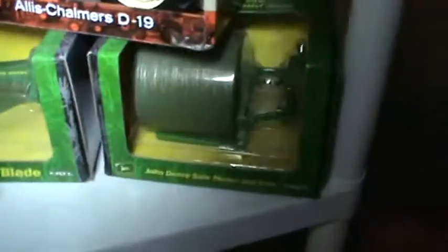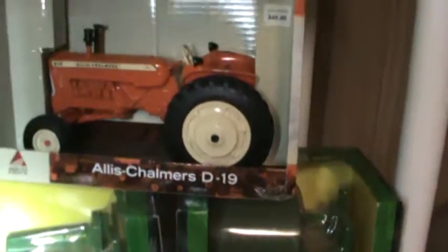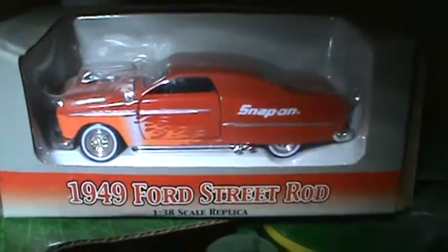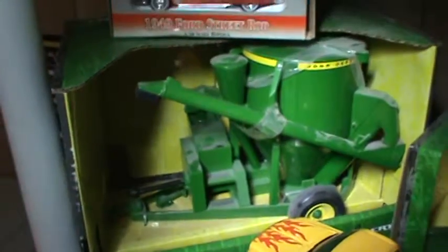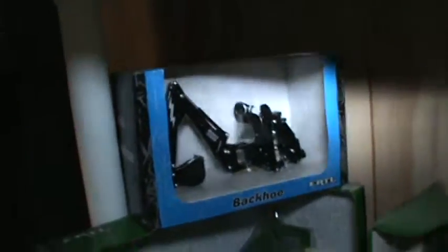There's a blade, John Deere, a round bale carrier, and an Allis-Chalmers D19 — I got that at an auction. There's another Snap-on '49 street rod — pretty cool. A green mixer, a planter down here, a chopper, another Peterbilt livestock hauler, and some more implements: a backhoe, a brush hog, a rotary hoe, and a cultivator. That stuff is just really cool to me.